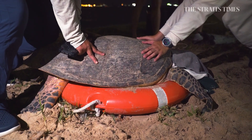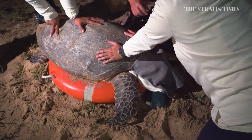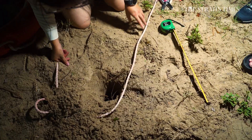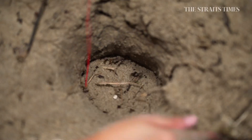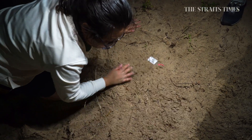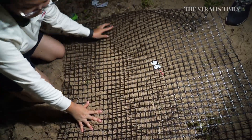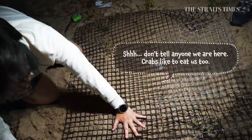After Mami laid and buried her eggs, she was spotted by some humans. Don't worry — she's all good. Over the past few years, about 18 nests have been spotted at Changi Beach Park as well as East Coast Park. Our priority is to locate and secure the eggs by putting a mesh over them. This helps to prevent predators like monitor lizards from digging them up and eating them.